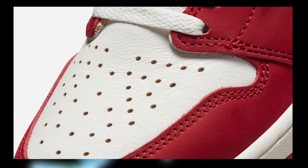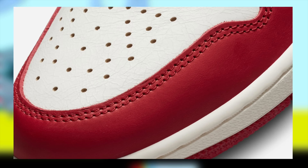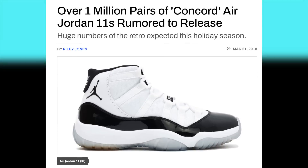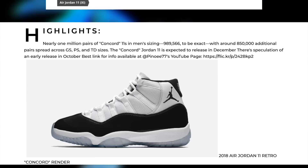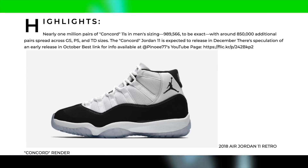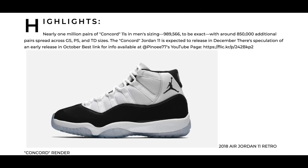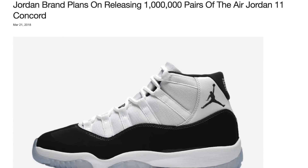Undoubtedly yes, 500,000 pairs is a rather large number even for a general release Jordan. However let's also not forget that we have seen numbers even larger than this in the past. A good example would be the Jordan 11 Concord back in 2018 — a classic colorway with insanely high demand. Nike capitalized by producing nearly 1 million men's pairs alone, plus a few hundred thousand more between the smaller sizes. The men's Concords were essentially double the amount of stock rumored for these Lost and Found Jordan 1s.